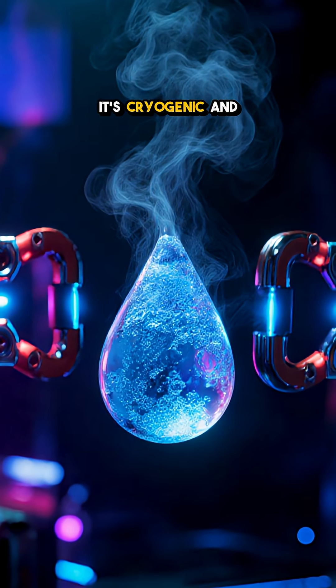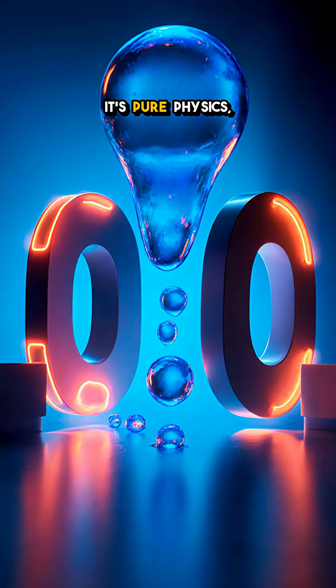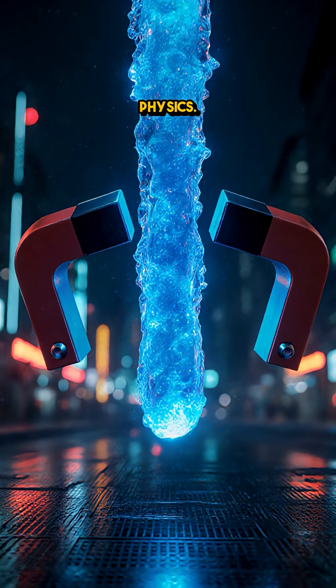Don't try this — it's cryogenic and turbocharges fire. Looks like wizardry. It's pure physics. Blue color or levitation — what shocked you more? Drop your pick and follow for more jaw-drop physics.